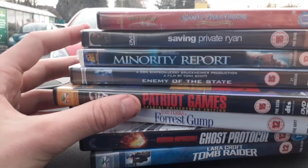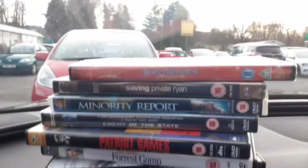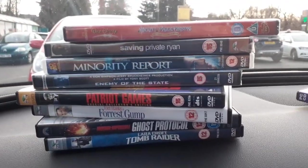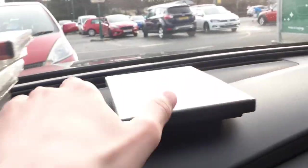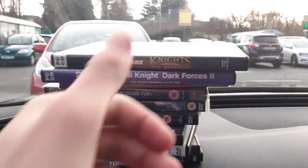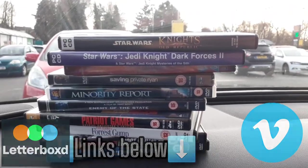On the DVDs I got all of these for only £2 — I cannot believe it. I'm selling Saving Private Ryan brand new and sealed, and Minority Report on DVD — both brand new and sealed — on my Vinted right now. The video games will also be up for cheaper than they actually sell for. Overall a fantastic haul — I picked up some awesome stuff. If you enjoyed, hit that like and subscribe button, check the description for my Vinted link, and I'll see you in the next episode!